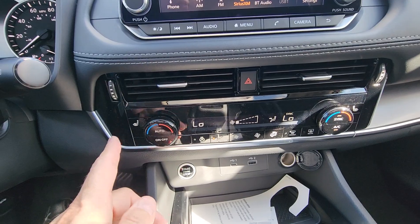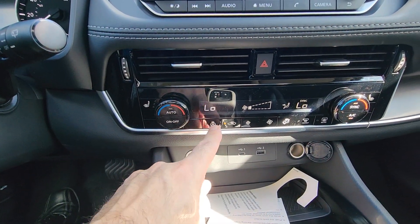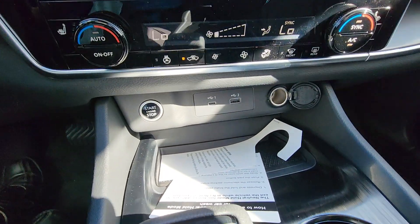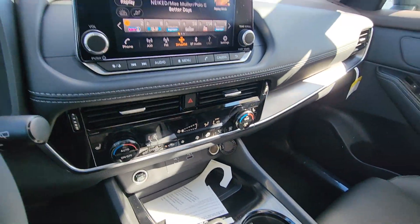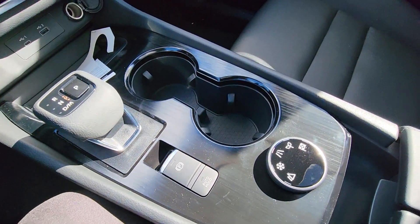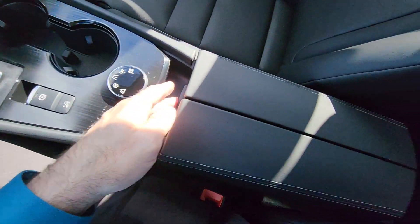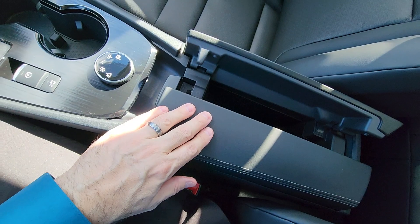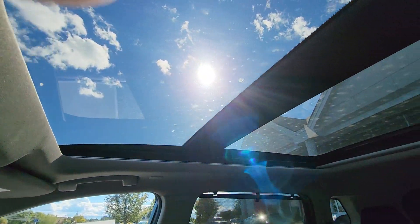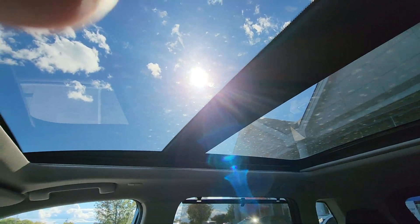Dual climate zones with heated seats on either side and your heated steering wheel right here. Charging ports down below, and again that'll run your Apple CarPlay. Electronic shifter and you have all your drive modes with your butterfly console right behind that. And up top, not one but two dual moonroofs.